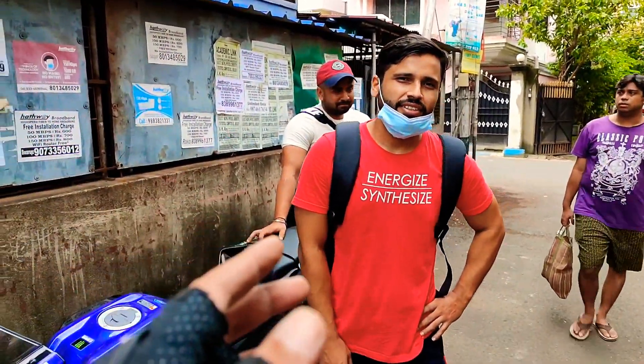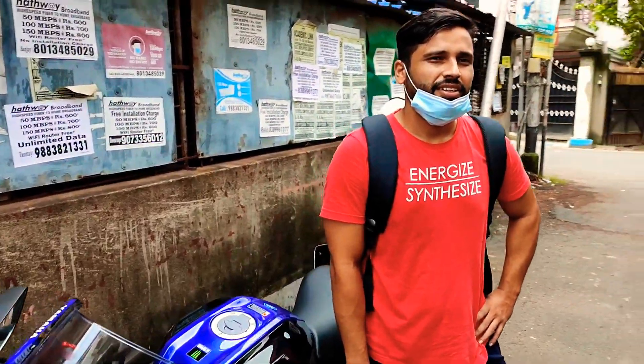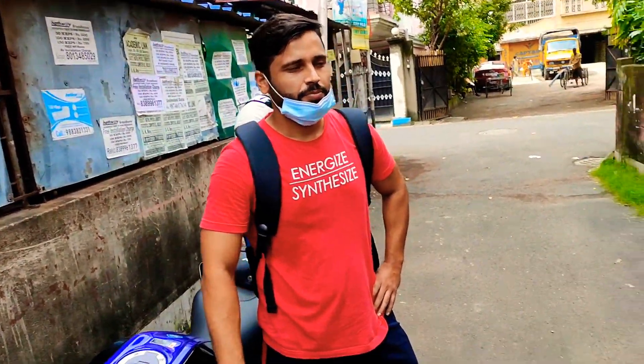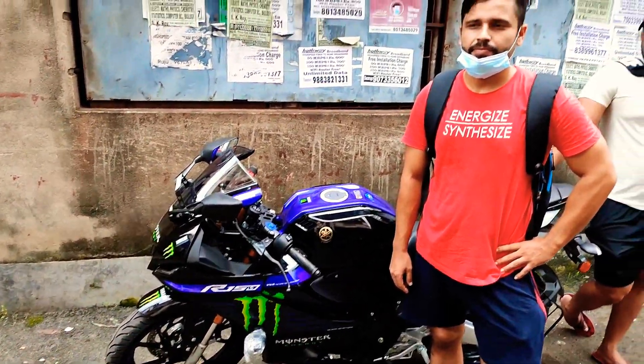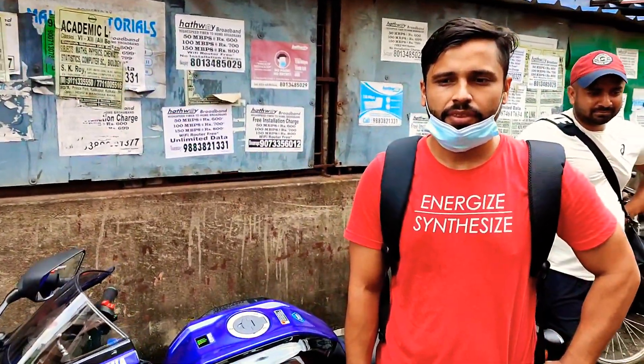He is also a YouTuber. His channel name is Gully Eater. Go and visit his channel — the link will be in the description. Subscribe to his channel to see new videos on the R15M.